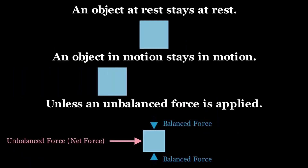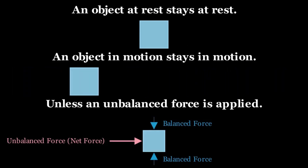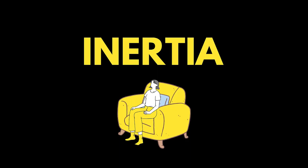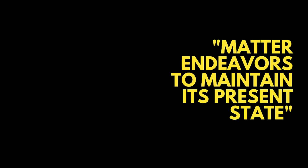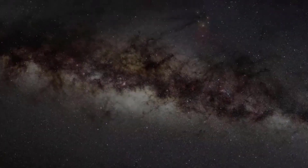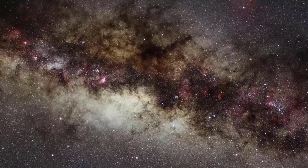So what keeps objects at rest at rest, and absent resistive forces, objects in motion in motion? This is the force of inertia. Inertia is the resistance all objects have to a change in their state, whether at rest or in motion. Newton wrote: the innate force of matter is a power of resisting, and that matter endeavors to maintain its present state. Inertia is directly proportional to mass — the more mass, the more resistive an object is to a change in its state. Inertia is foundational to all matter in the universe and is at the heart of this law.